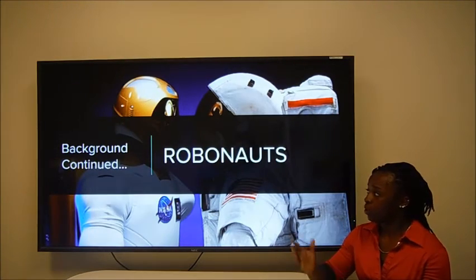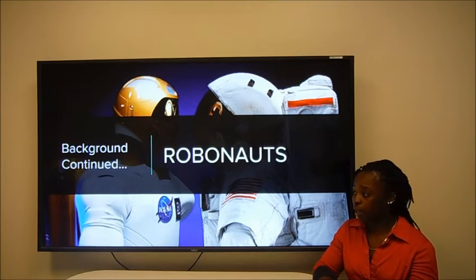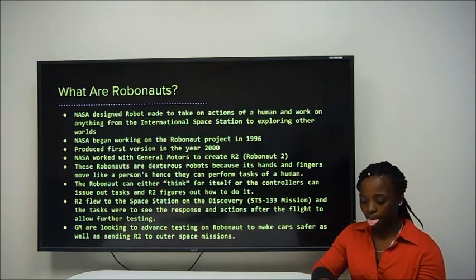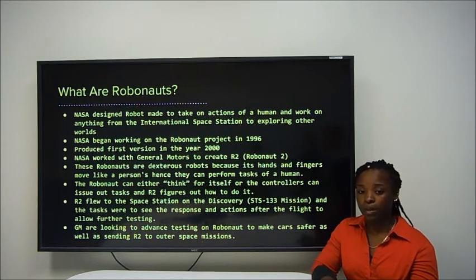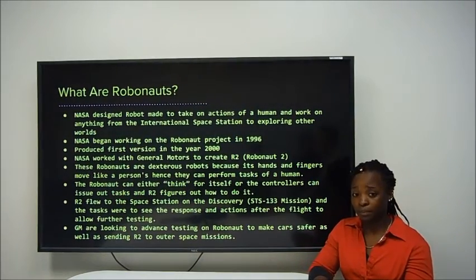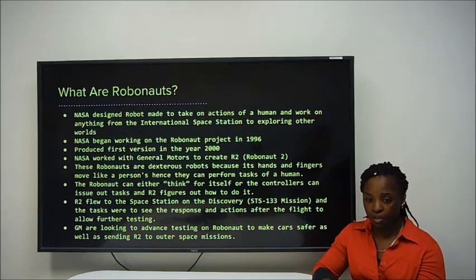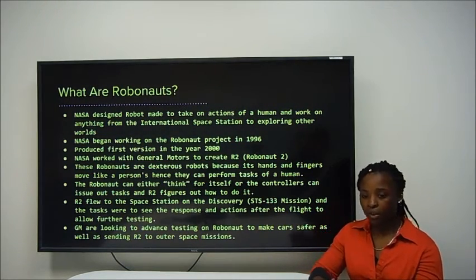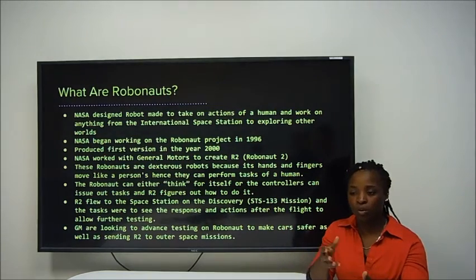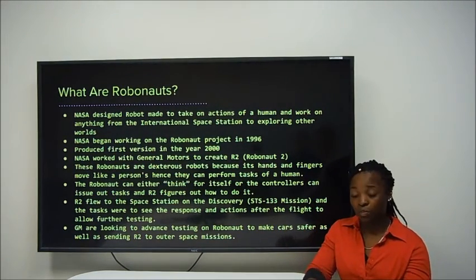Hello once again, I'm Leandria, and I'm going to continue on with the Robonauts, which Brian mentioned a little bit earlier in our presentation. NASA designed this Robonaut and teamed up with General Motors to create Robonaut 2. The project began in 1996, and the first version, R1, was completed in the year 2000. The robots are dexterous, humanoid robots, and because of their hands and fingers and their ability to move like a person, they can perform tasks as we would. The Robonaut can either think for itself, or it can have controllers that tell it what to do and issue the robot tasks to carry out. So if you speak to the robot, it will figure out the task you're telling it to do, and then you'll see the response of the Robonaut.